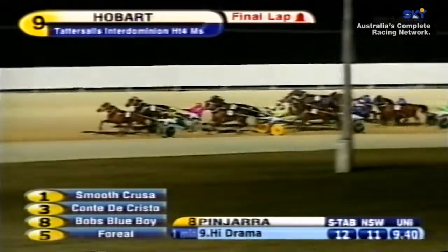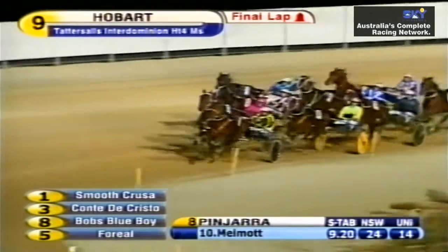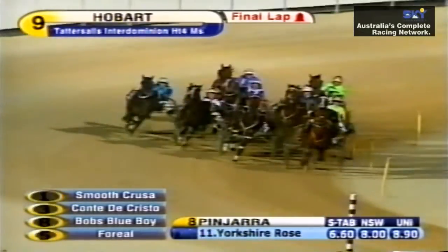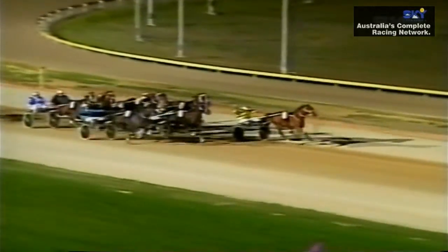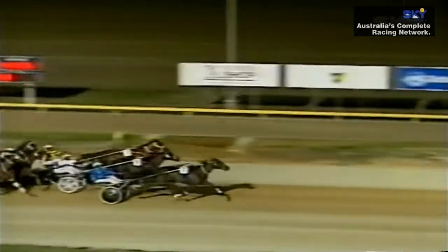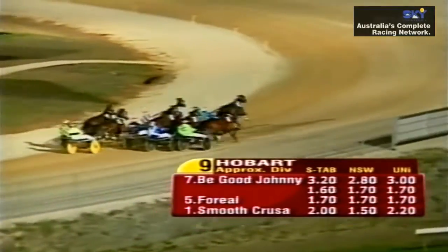They come up to the home turn. Smooth Cruiser from Cotty to Chris though, the margin about a metre and a half. Be Good Johnny out wide. For Real coming underneath him. Bob's Blue Boy needing a run. Smooth Cruiser in front at the top of the straight, leads out. Be Good Johnny and For Real are coming. For Real and Be Good Johnny after Smooth Cruiser. It's another Queenslander — Be Good Johnny takes it out from last to first. He wins by two metres. For Real, Smooth Cruiser ran third. Then a blanket of horses.